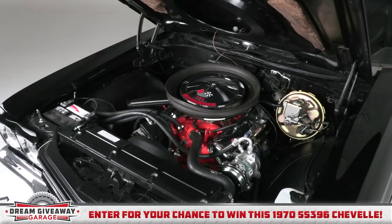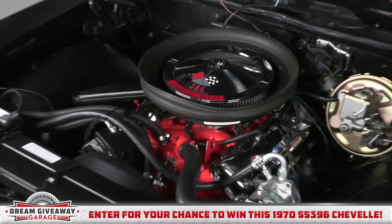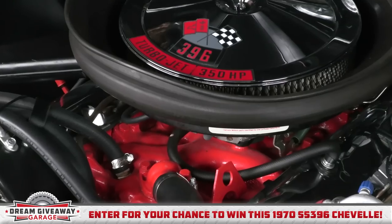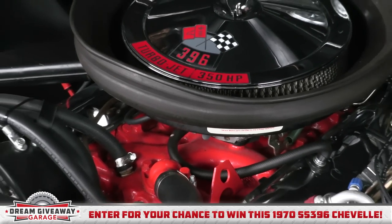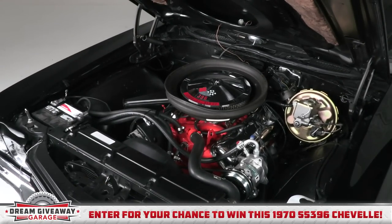This concourse restored engine bay features a big block 396 Turbo-Jet with 350 horsepower. You might be wondering, what's that around the air cleaner? Well, that's the cowl induction system. Air is drawn off of the windshield, back through the hood and down through the surround and into the air cleaner. Cold air induction adds horsepower and a whole lot of fun.